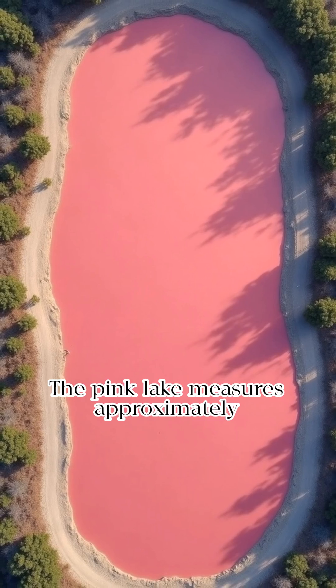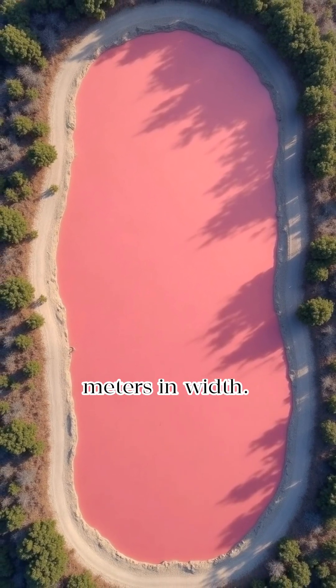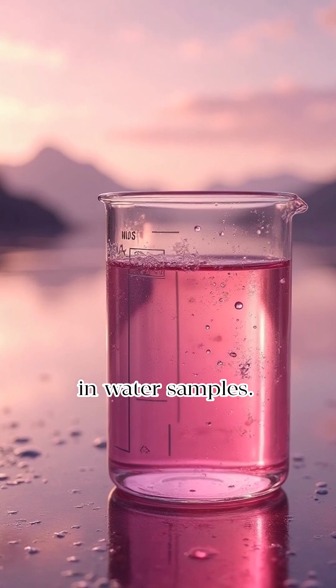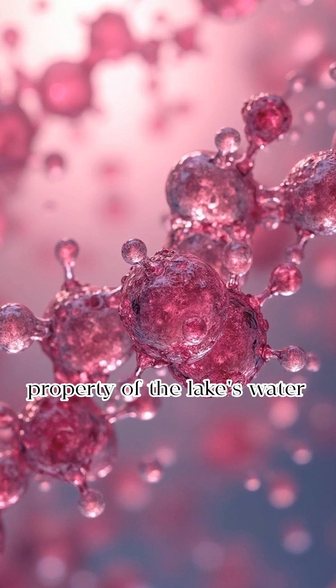The pink lake measures approximately 600 meters in length and 250 meters in width. The consistent pink coloration of the lake persists even in water samples, making the pink hue an inherent property of the lake's water itself.